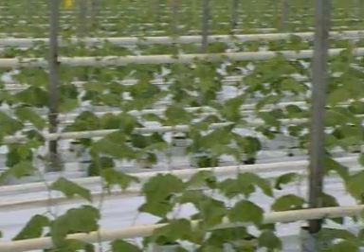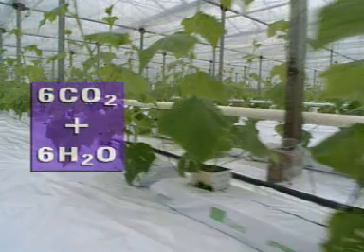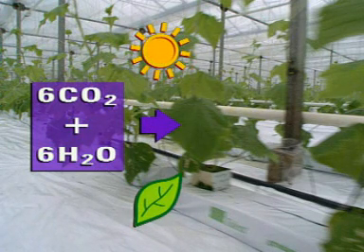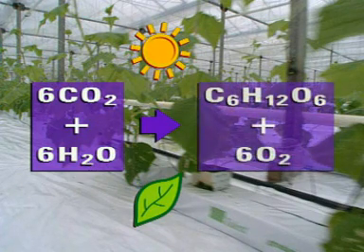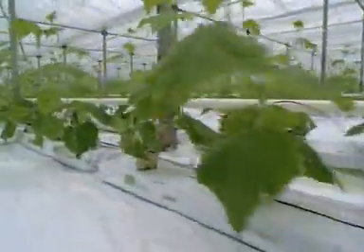Plant growth is caused by a process known as photosynthesis. Carbon dioxide and water combine in the presence of sunlight and chlorophyll, a chemical which gives plants their green colour, to form sugars and oxygen. This reaction enables plants to produce food and grow.